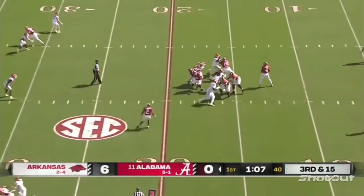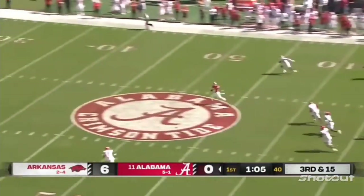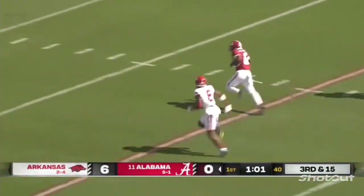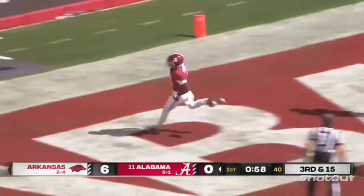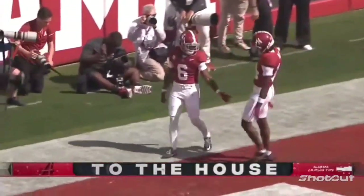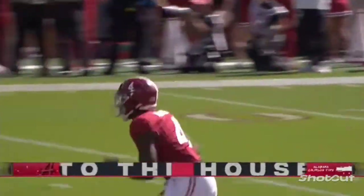Third down and 15. Milrow looking deep — oh, he's got a receiver wide open! It's caught at the 40-yard line by Kobe Prentice, inside the 10, and into the end zone for the touchdown. That's Milrow's strength — the deep ball.